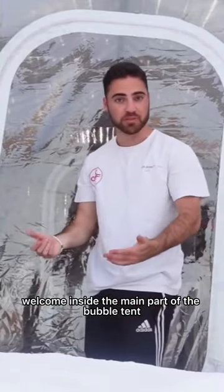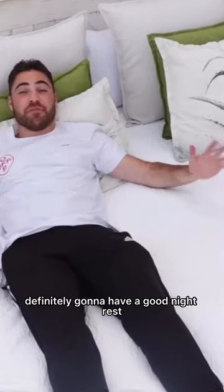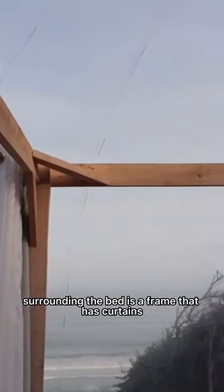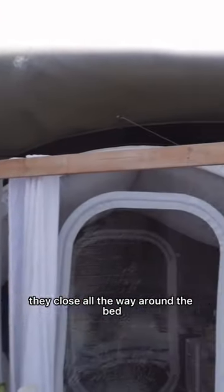Welcome inside the main part of the bubble tent. The first thing that catches your eye is this queen-size bed in the center of the room. This is really comfortable — I'm definitely gonna have a good night's rest. Surrounding the bed is a frame that has curtains hanging from it; they close all the way around the bed.